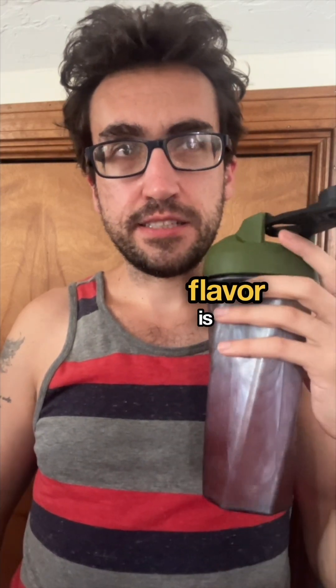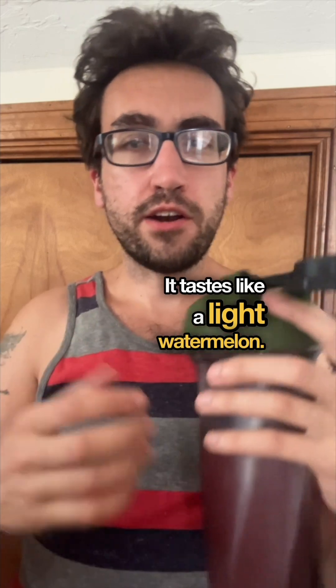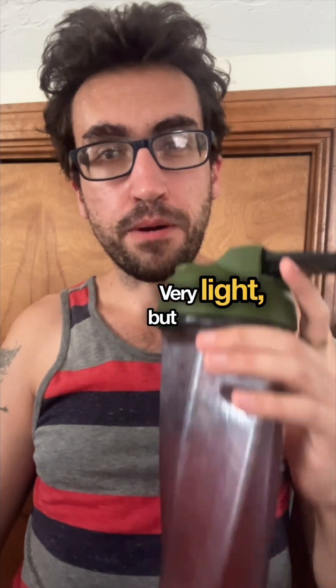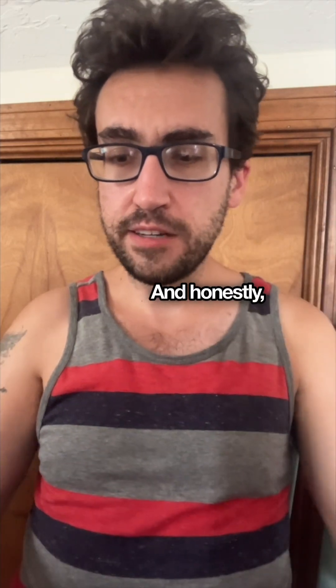The flavor is there and it's good — it tastes like a light watermelon. It's not too strong; it's a subtle, very light flavor, but still very good. It's just way too one-dimensional for me.